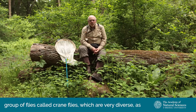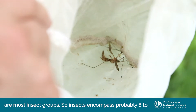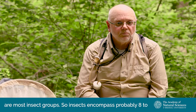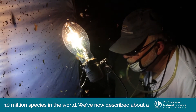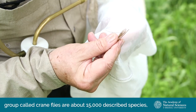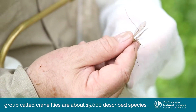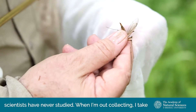I study a group of flies called crane flies, which are very diverse, as are most insect groups. Insects encompass probably eight to ten million species in the world, and we've described about a million, so we have a lot more work to do. Just crane flies alone have about 15,000 described species, and I would say there's at least that many undescribed that scientists have never studied.